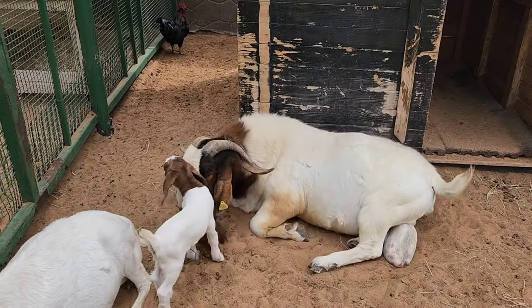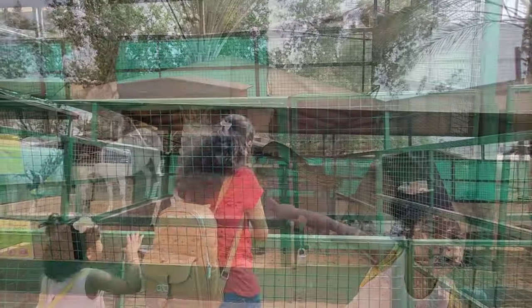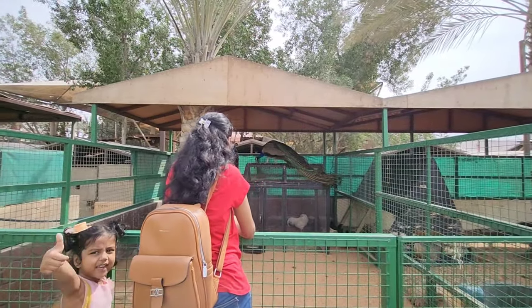After the birds aviary, it is the kids farm. In the kids farm, you can spot different varieties of sheep, goat, deer, and ostrich.